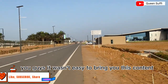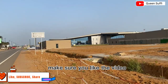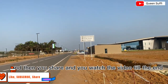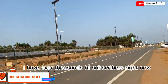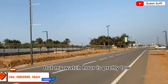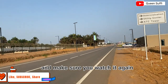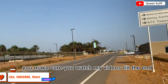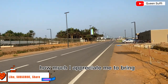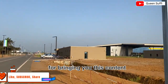It wasn't easy to bring you this content, but if you appreciate me, make sure you like the video, share it, and watch it to the end. I have thousands of subscribers right now but my watch hours are pretty low, so watching my videos through to the end is the best way to show appreciation.